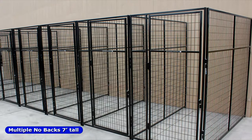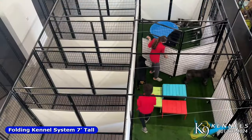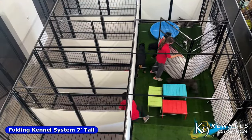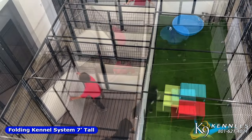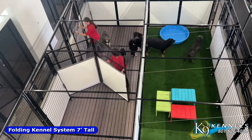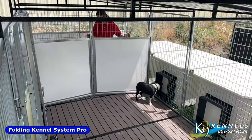No-back kennels that are attached to an existing wall, and the fold-away kenneling system, which can quickly and easily convert individual dog stalls into an open play area for dogs. Designed with space saving in mind and suitable for both indoor and outdoor use.